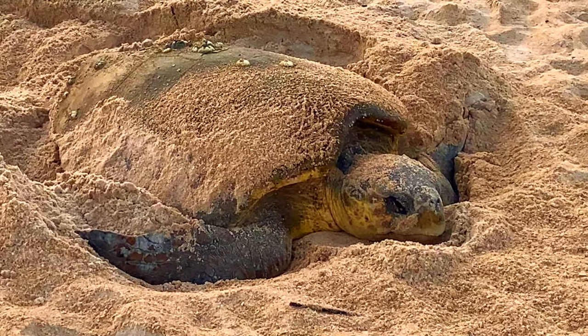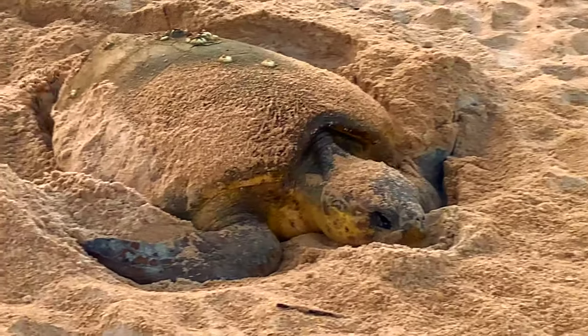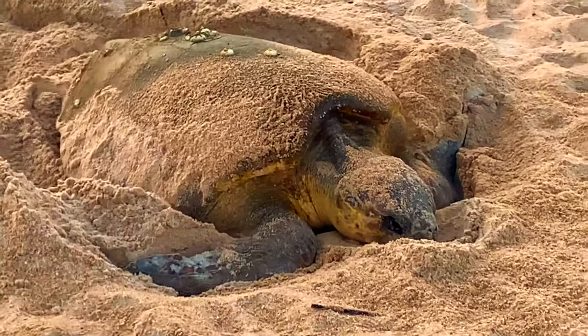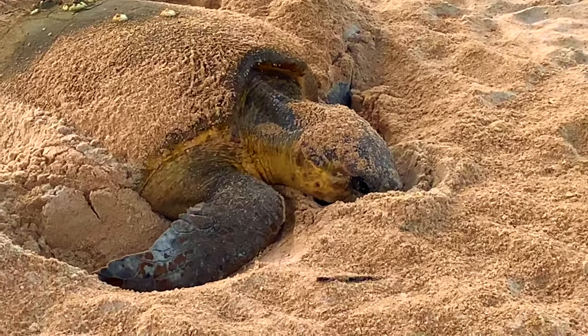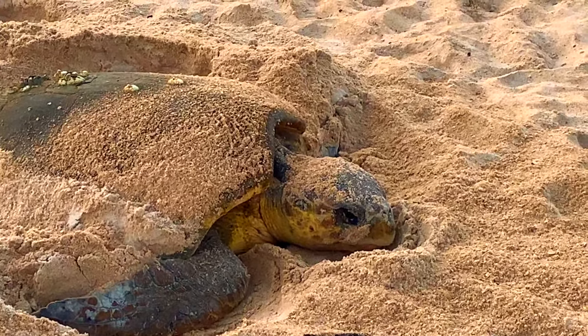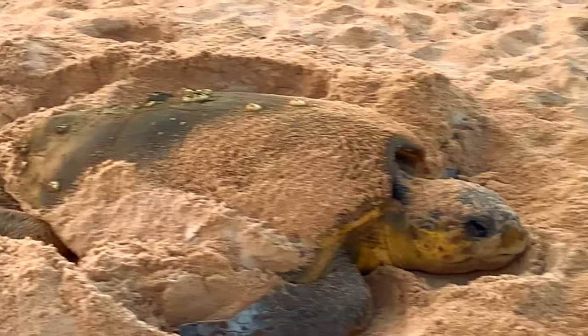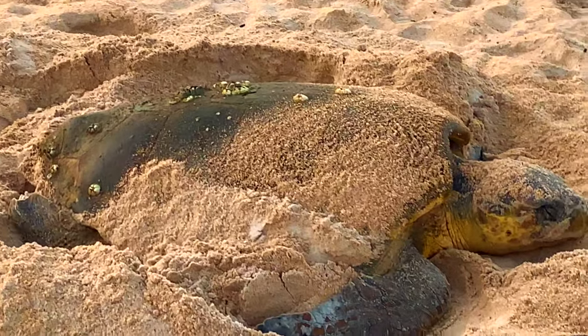The creature is huge. They grow to just under 300 pounds. I can't even begin to give you an estimate as to what this one weighed. But as you can see, it's in the process of laying eggs and making its nest. And so, to me, it's a very, very exciting process to witness.